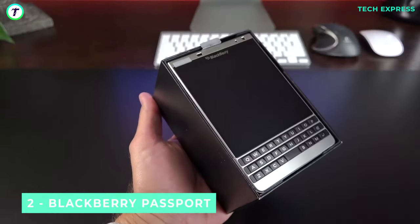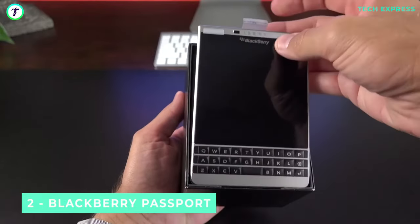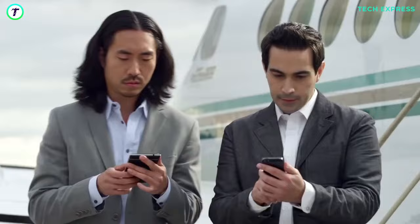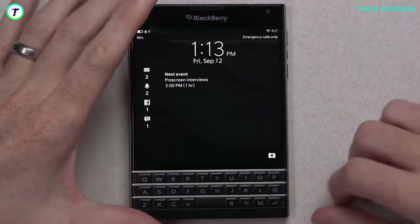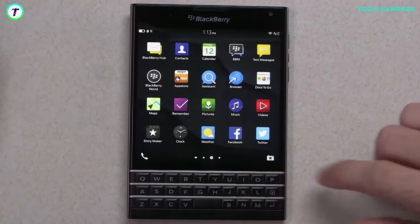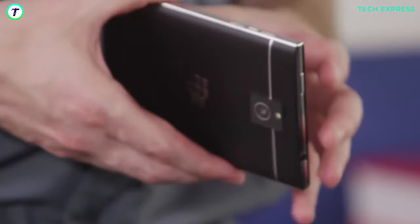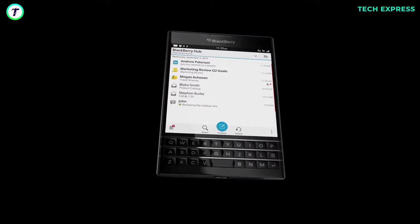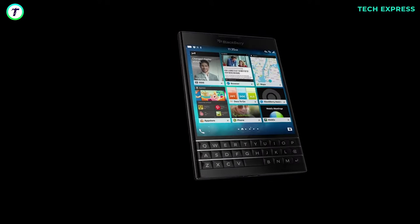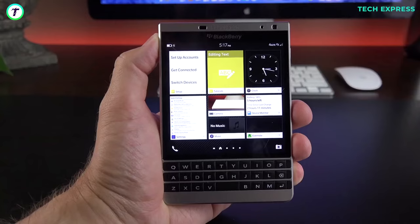Number 2: BlackBerry Passport. The next on our list is the BlackBerry Passport, released back in September 2014 with a screen-to-body ratio of 53.4% and dimensions of 5.04 x 3.56 x 0.37 inches, making the screen a perfect square. The BlackBerry Passport must be the shortest, widest phone ever made. It came with BlackBerry's good old physical tactile QWERTY keyboard, contributing to its unconventional design.